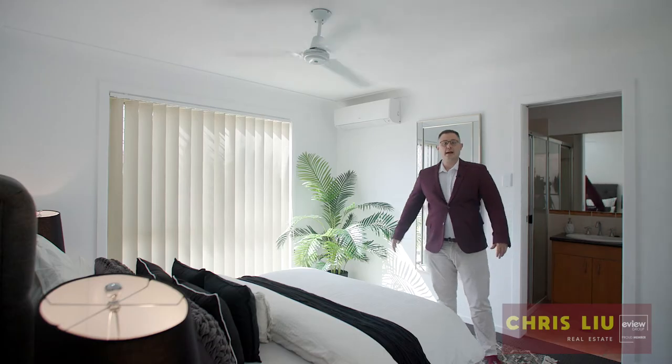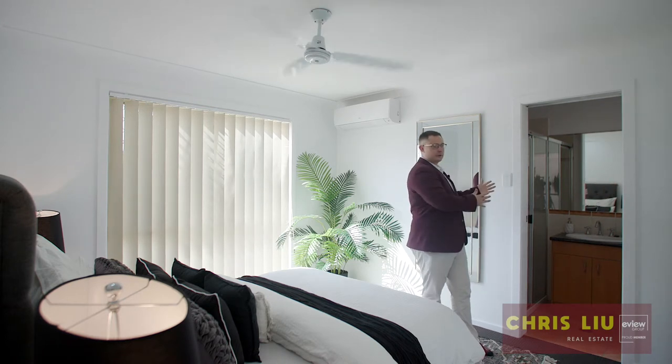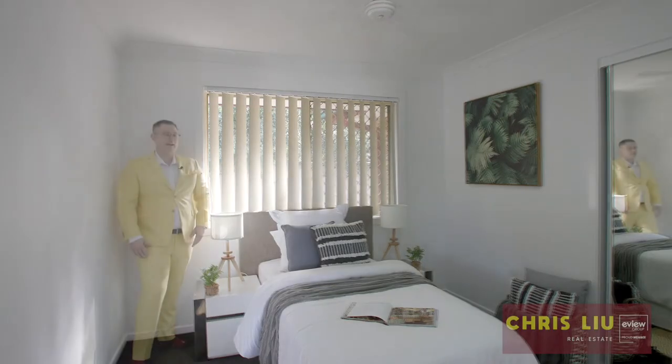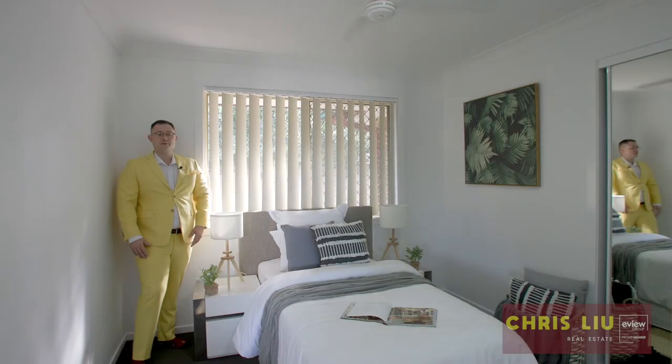The master bedroom has plenty of space, its own private ensuite, and mirrored double built-ins. The other three great-sized bedrooms have ceiling fans, mirror built-in robes, and they're all serviced by the main bathroom.